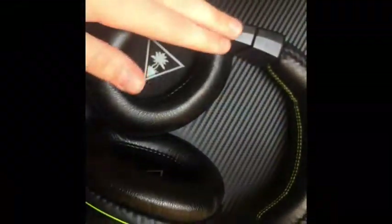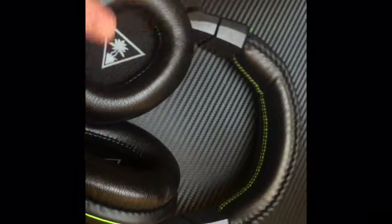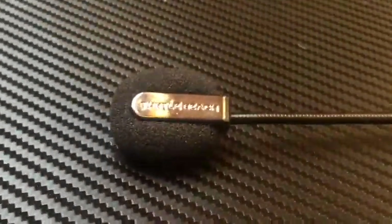My headphones are the Turtle Beach X07s. Great headphones, extremely comfortable, and I would highly recommend them. They also sound extremely crisp on Xbox Live.